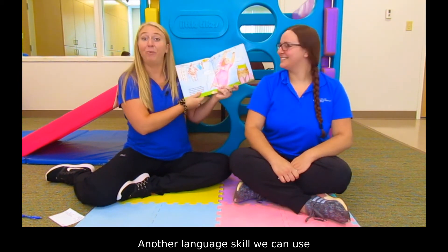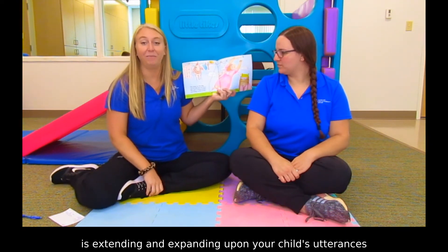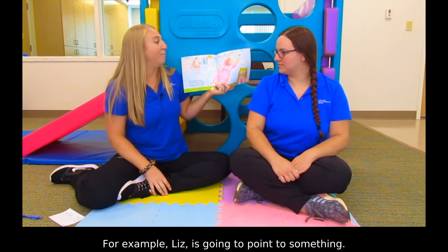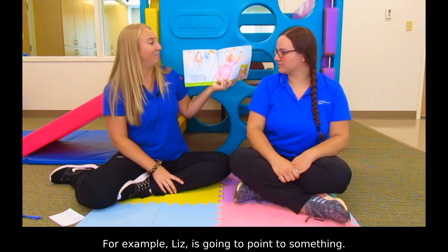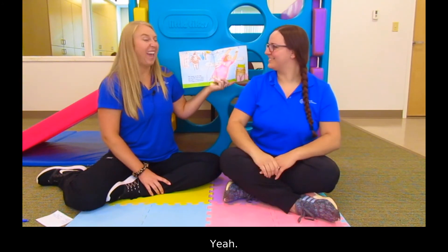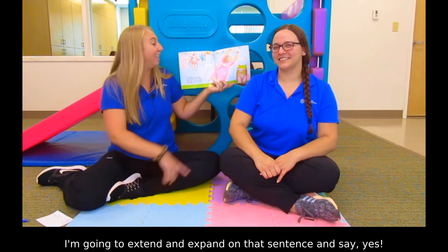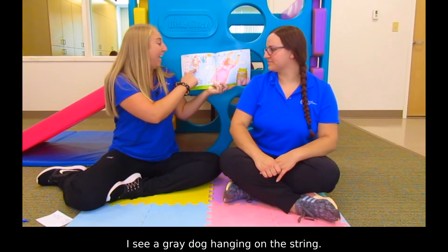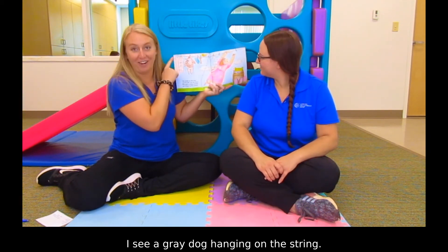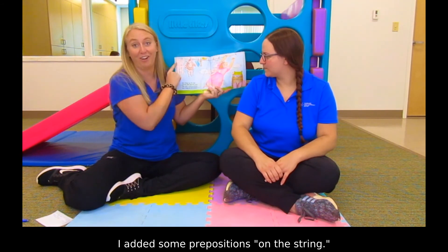Another language skill we can use is extending and expanding upon your child's utterances to make the sentences longer and more descriptive. For example, Liz is going to point to something. I see a dog. Yeah, so she said 'I see a dog.' I'm going to extend and expand on that sentence and say, yes, I see a gray dog hanging on the string. So I added more description — I added some prepositions like 'on the string.'